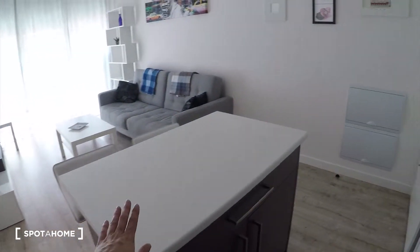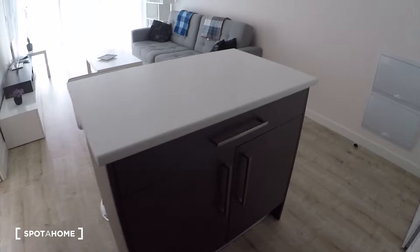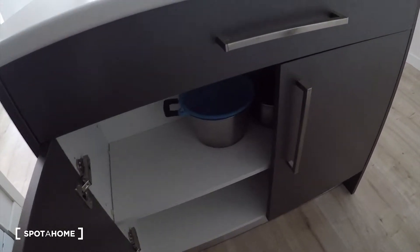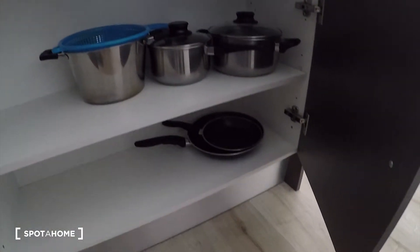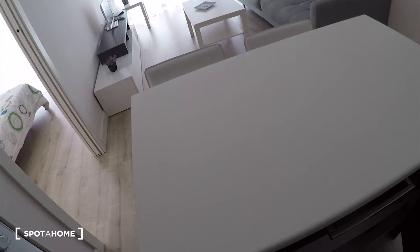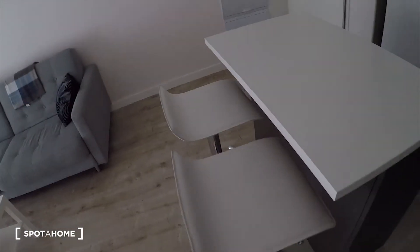On this side you have this furniture with storage here and some more space for keeping everything. On this side you have the kitchen — pans and pots are there — and you can use this as a table for eating, and we have these two chairs.